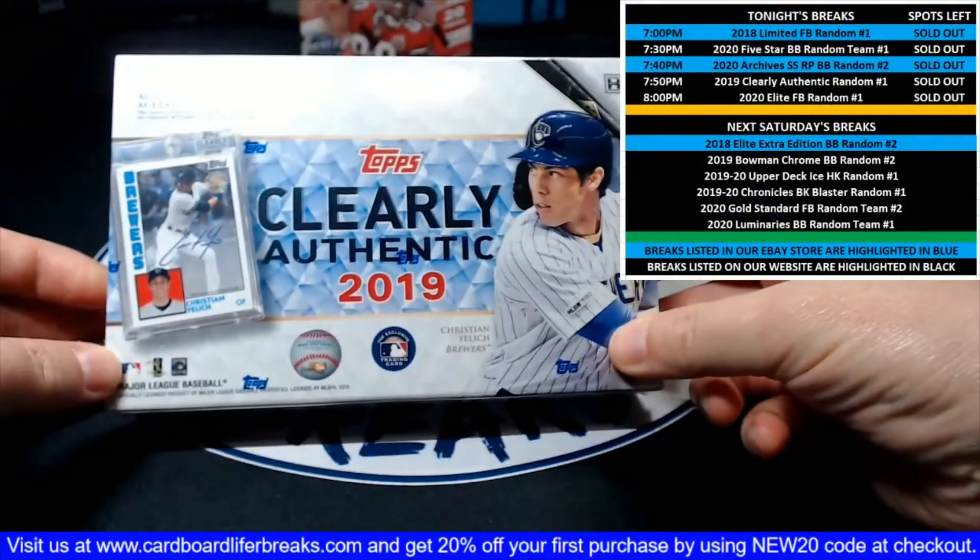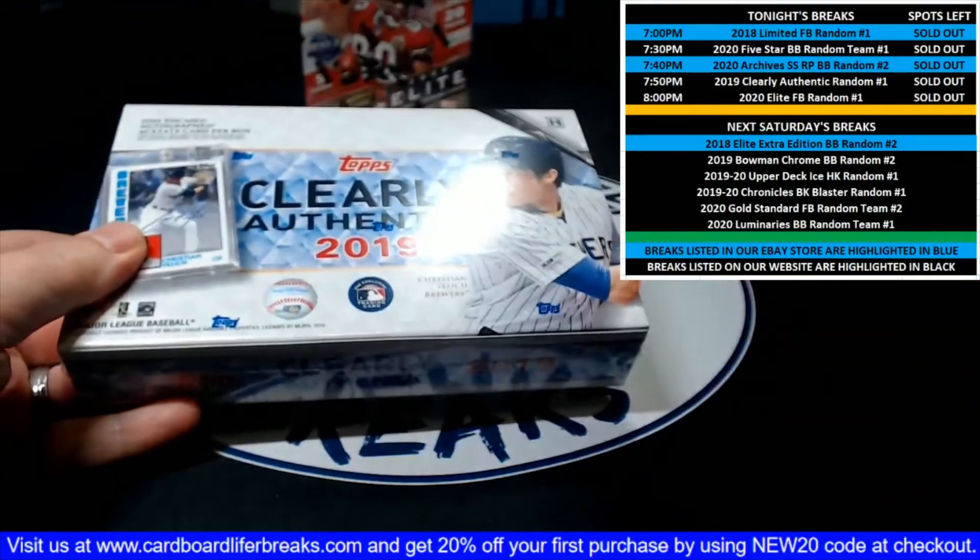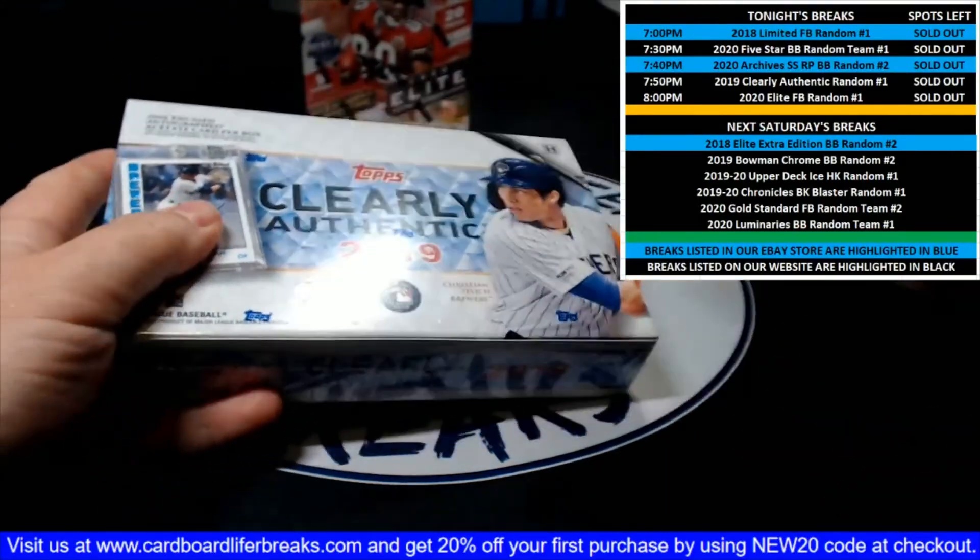Now that we've been through our list, let's open our box and see what we get. Good luck, everybody.